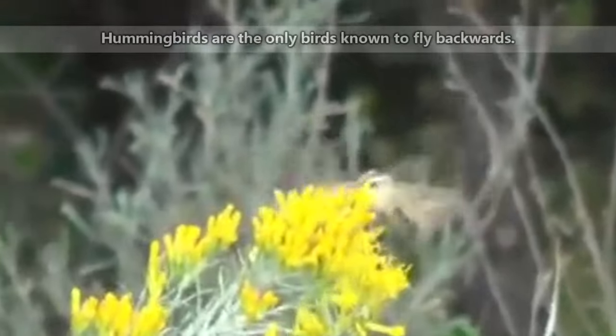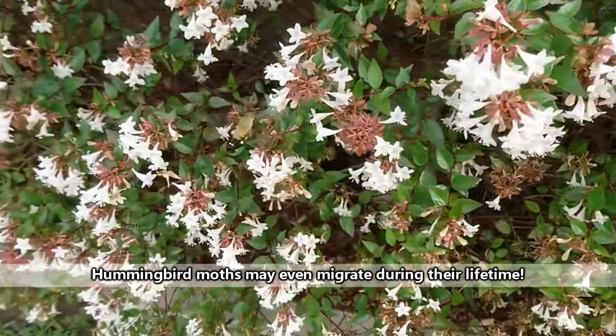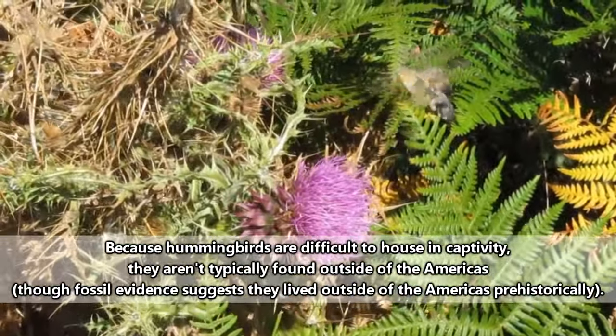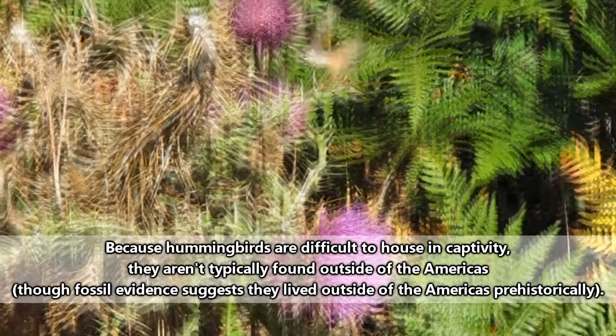Some species are even capable of flying backwards, just like a hummingbird. Hummingbirds, however, are only found in the Americas, while hummingbird moths can be found all over the world. If you live anywhere besides the Americas and see an animal that looks like a hummingbird, in all likelihood it's a hummingbird moth.